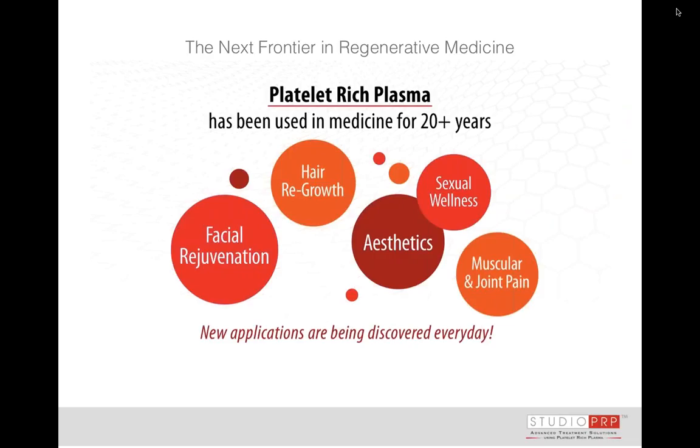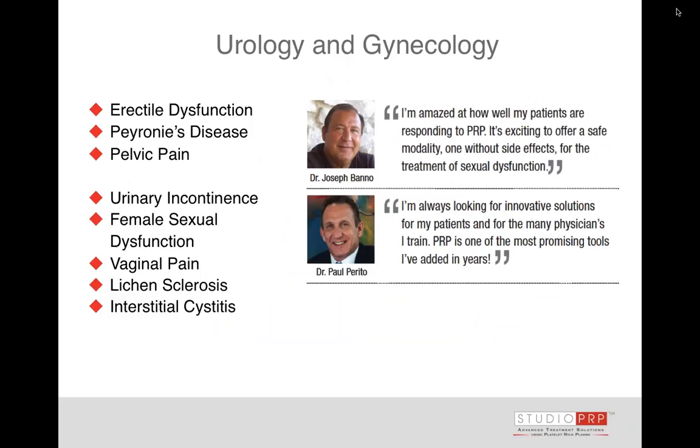Let's talk about applications: facial rejuvenation, hair regrowth — some of these areas have exploded. We've had significant interest from leading urologists. Dr. Joseph Bano and Dr. Paul Pareto are very excited about platelet-rich plasma in their practices, even adjunctive to surgeries. We're seeing improvements in erectile function, and Peyronie's disease is an exciting new frontier. There have been very few effective and safe treatments for Peyronie's, and platelet-rich plasma is excellent. Pelvic pain for both men and women is another application.